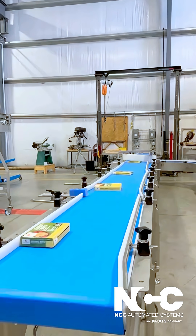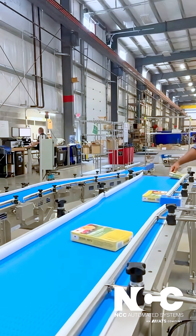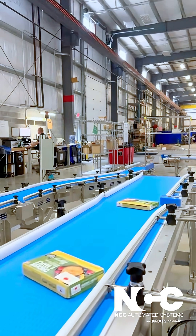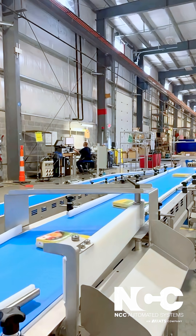At NCC Conveyor, we specialize in custom conveyor systems designed to optimize your operations. In this successful factory acceptance test, we're demonstrating our ability to seamlessly integrate conveyors with robotic case packers, ensuring smooth and efficient product flow.